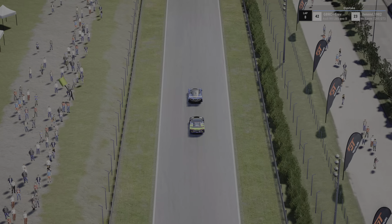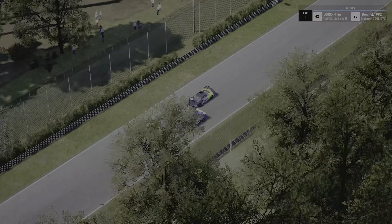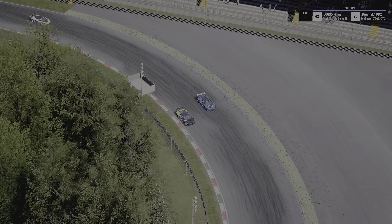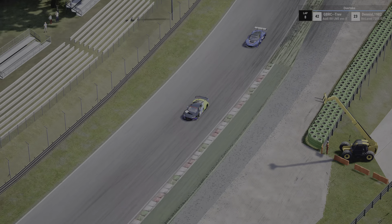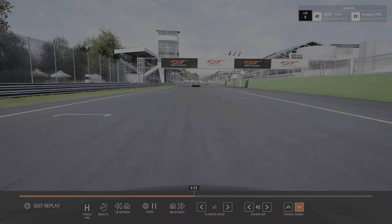We've got Trev and Dennis later on in the lap. The Audi tries to take the blue McLaren down the inside of Parabolica - hard on the brakes, gets the job done and makes sure they have a good exit. The McLaren knew that wasn't their battle today and didn't fight too hard on that one.